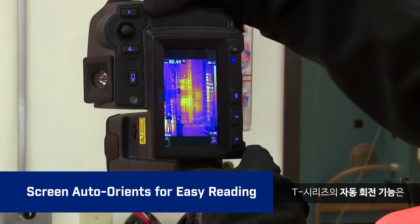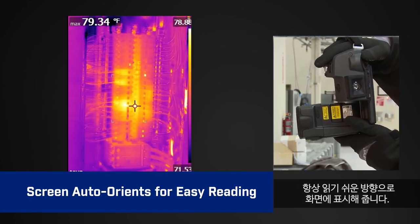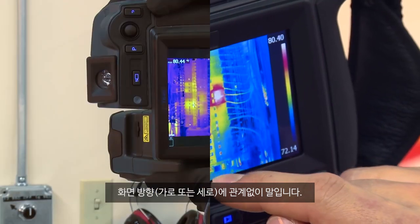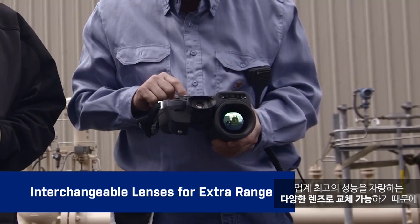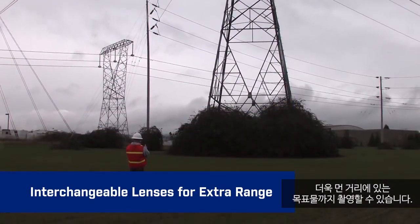Auto-orientation keeps on-screen temperature measurements and other data upright, making it easier to read, whether you're framing shots in landscape or portrait view. The flexibility of interchangeable lenses provides extra range in viewing power with a choice of the best optics in the industry.